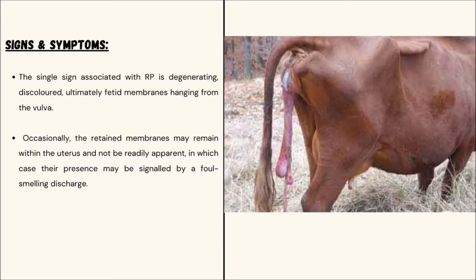Signs and Symptoms of Retained Placenta: The primary sign associated with Retained Placenta is degenerating, discolored, and ultimately fetid membranes hanging from the vulva. Occasionally, the retained membranes may remain within the uterus and not be readily apparent, and their presence may be signaled by a foul-smelling discharge.